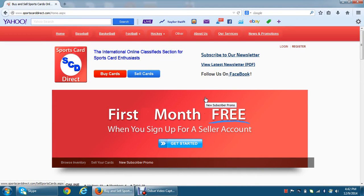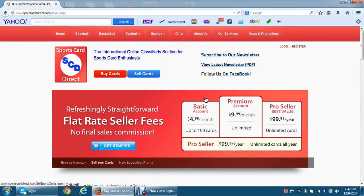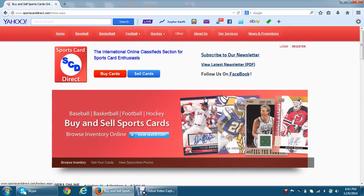Good afternoon everybody. It's Darren from SportsCardDirect.com. We've made a couple of changes to the site today. They're small, but hopefully they are beneficial to all of our buyers on the website. We've updated our shopping cart feature and how you check out and can buy multiple listings from one particular buyer.